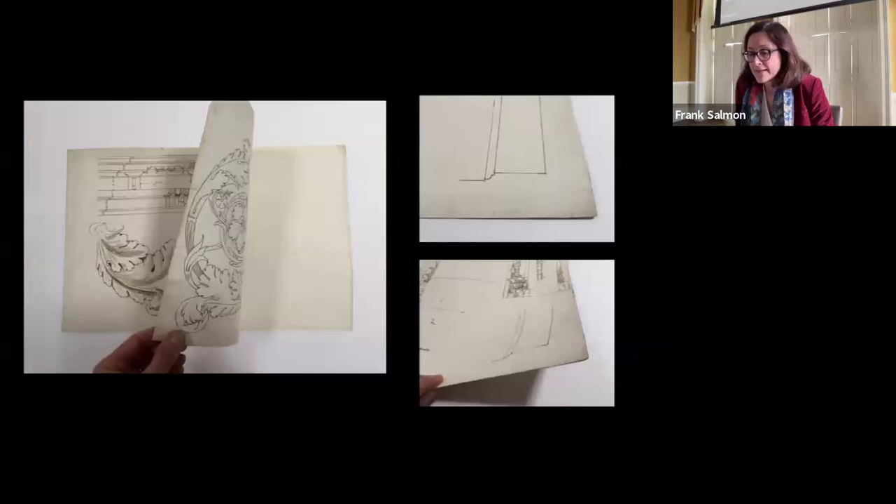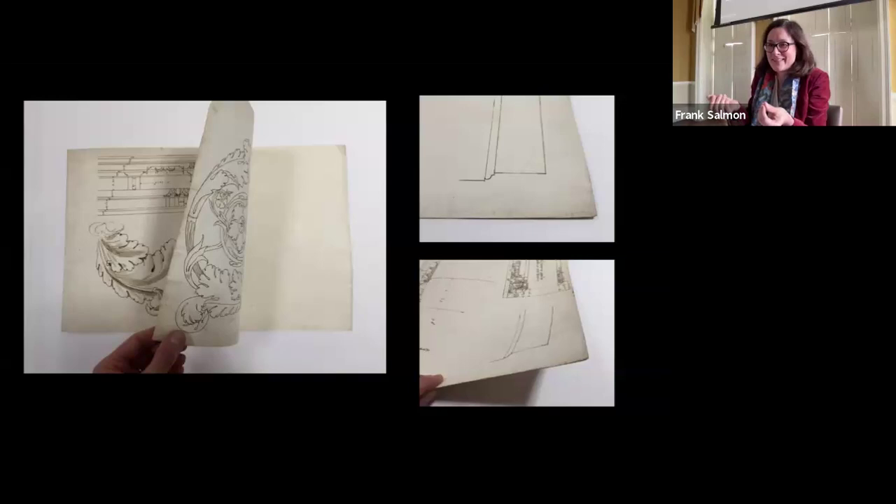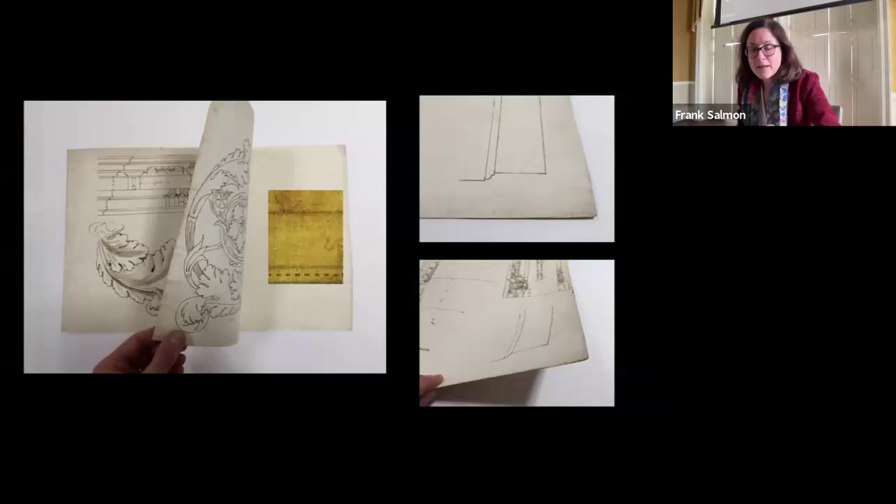Evidence that Hand B's copy drawings were owned as a group by someone other than the draftsman is found in their mounting. Almost all drawings were laid down onto a thick, rough paper for preservation and handling. The mounting, bearing a watermark depicting a pilgrim in a circle holding a staff on his shoulder, likely dates around 1590 and was made in a single undertaking.